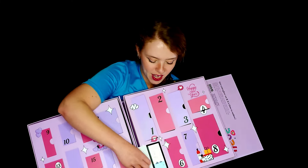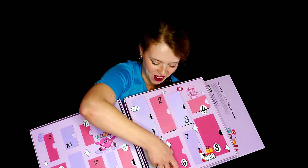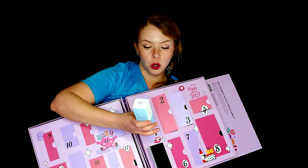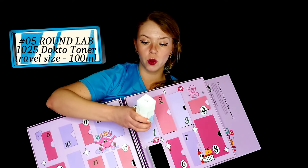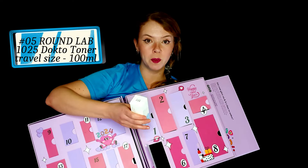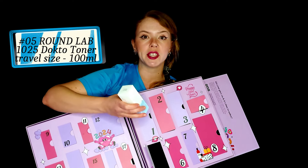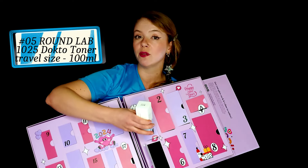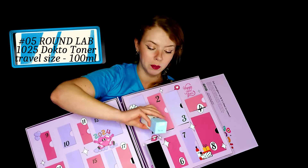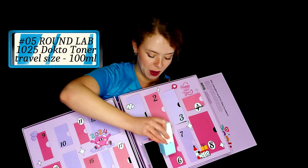Number five, we have Round Lab and this is their Dr. Toner, 100ml — plenty for testing purposes. I haven't tried it myself but have heard great things. This should be light yet moisturizing and soothing, great for the summer. You can put this underneath your sunblock for extra hydration. Sounds fantastic and I'm very excited about that one.